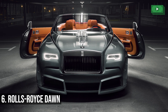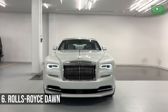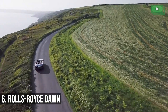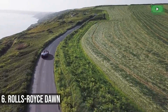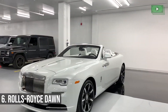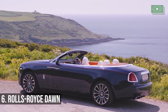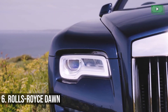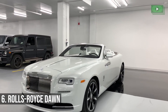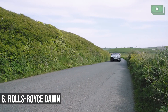Rolls-Royce Dawn. Yes, we have another Rolls-Royce on this list. The Rolls-Royce Dawn has been dubbed the sexiest Rolls-Royce ever built. The British love it because it screams luxury, with its wood and leather interiors. The car has a 6.5-liter engine that can reach 60 miles per hour in under 5 seconds and take you to speeds of up to 155 miles per hour. If you like classy cars, this one is definitely for you.